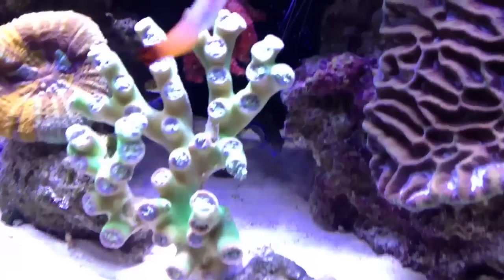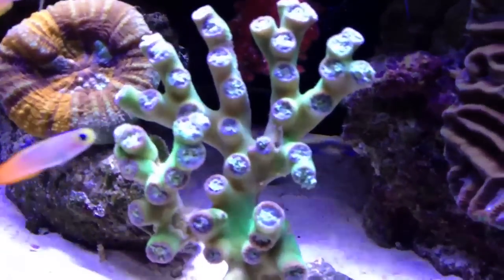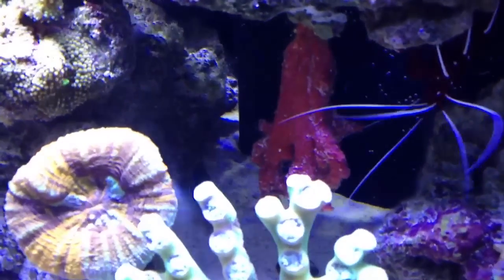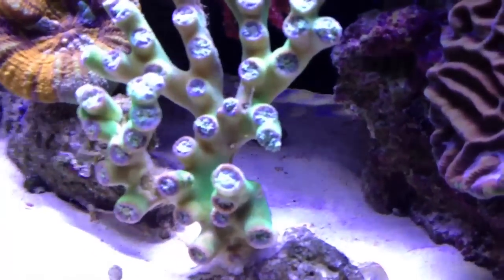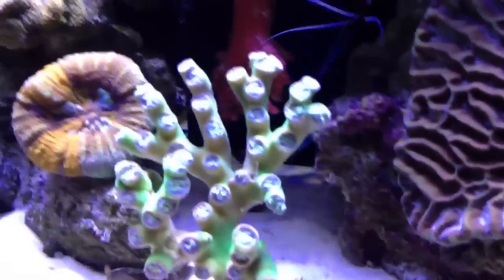Right behind that is my Pencil Wrasse — it's called a Candy Pencil Wrasse — and he's a beautiful wrasse. He sleeps in the sand as well. He's a little shy right now, but he has a nice blue and yellow stripe across him and a greenish-bluish body. Beautiful fish.